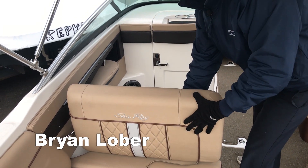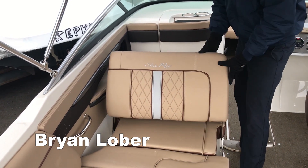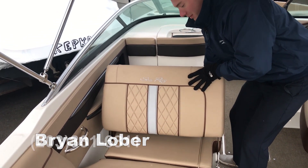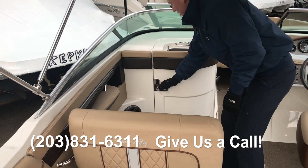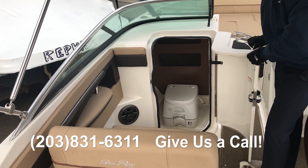This Sea Ray is equipped with a forward-facing companion seat that converts to an aft-facing chaise lounge. You'll also see that this boat is equipped with a head — a nice feature on a 24-foot boat.